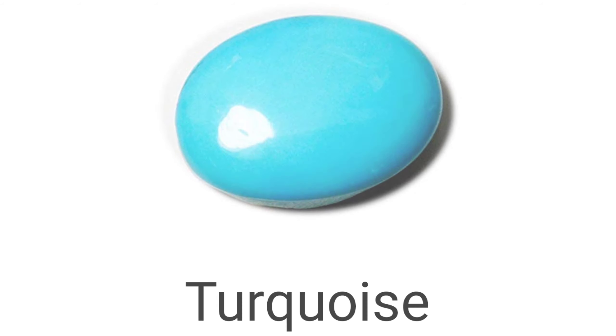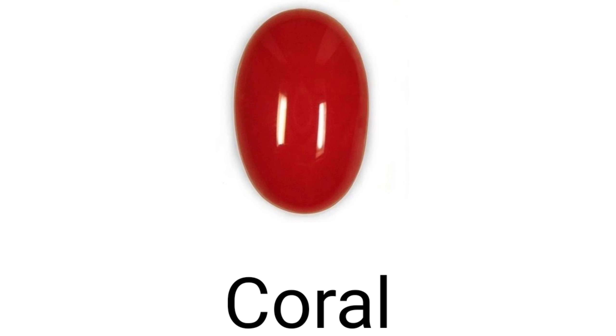And the next one is turquoise. Turquoise kya hota hai? Turquoise hota hai 'firoza'. Thik hai? Firoza ko turquoise bhi bola jata hai. Four. And the next one is coral — coral hota hai 'munga'.